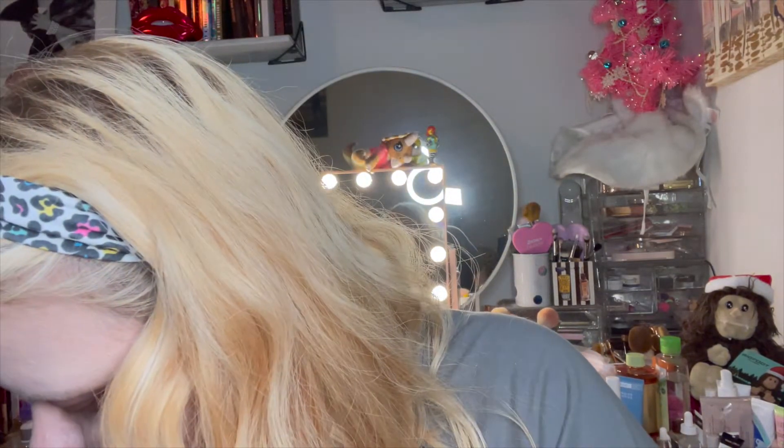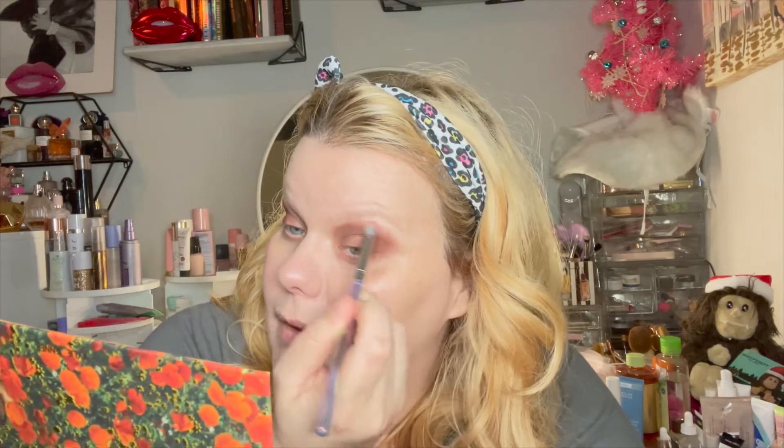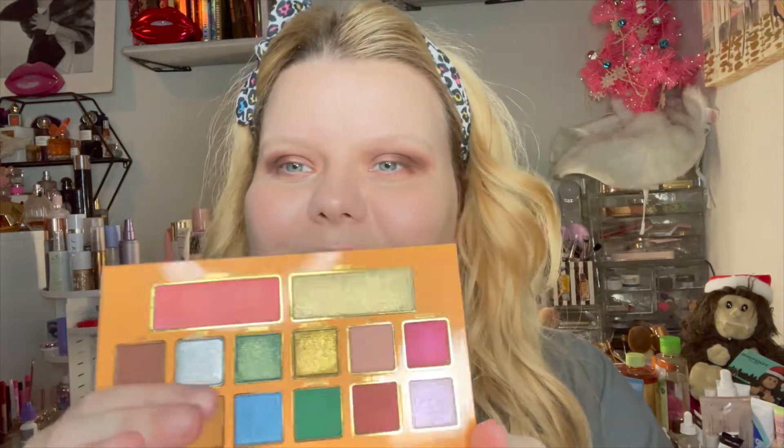Taking this fluffy brush and just going to marry those colors on the lid. This is very pretty, I really like this — just wanting that to blend up.